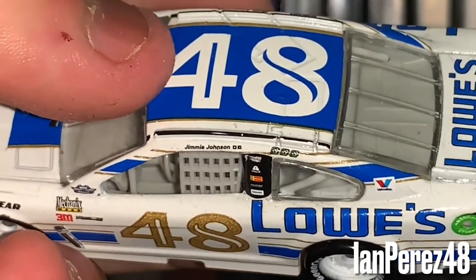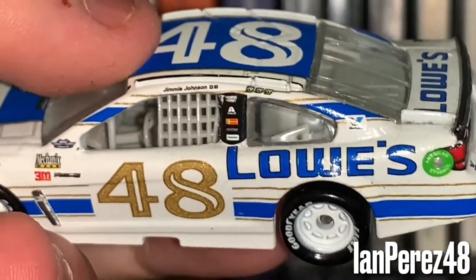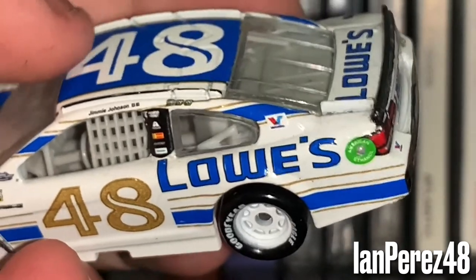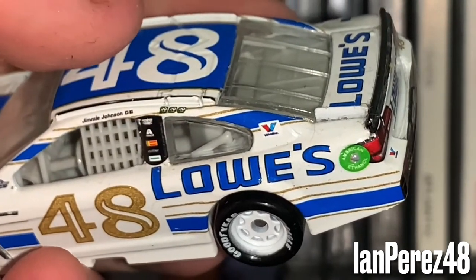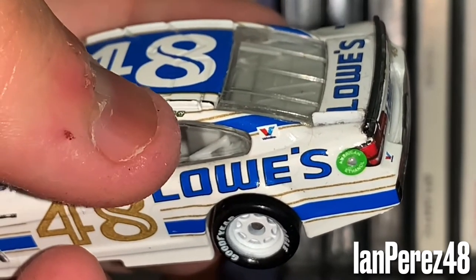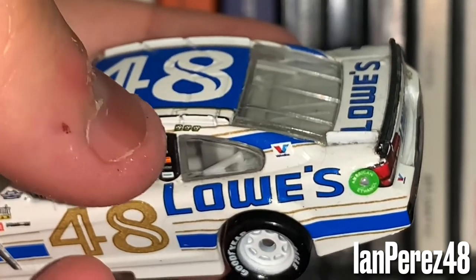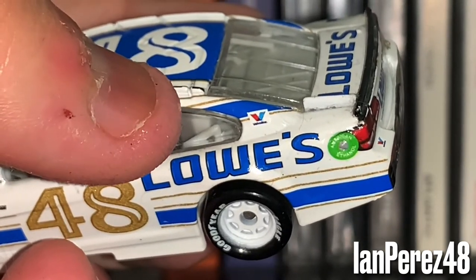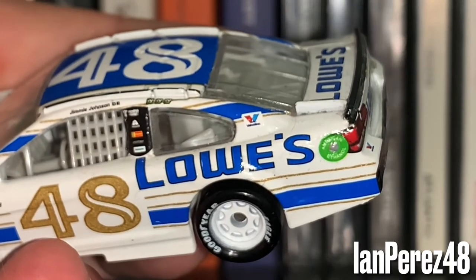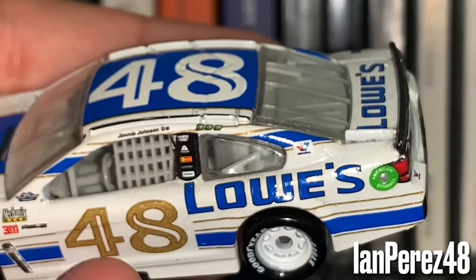I prefer those over the stupid chase marketing colors any day. However, the saddest part about those win circles is that those could be his last three wins of his career. He won Texas, Bristol, and Dover, tying Cale Yarborough as a three-time winner. So that's the heartbreaking part about these win stickers looking at this diecast.